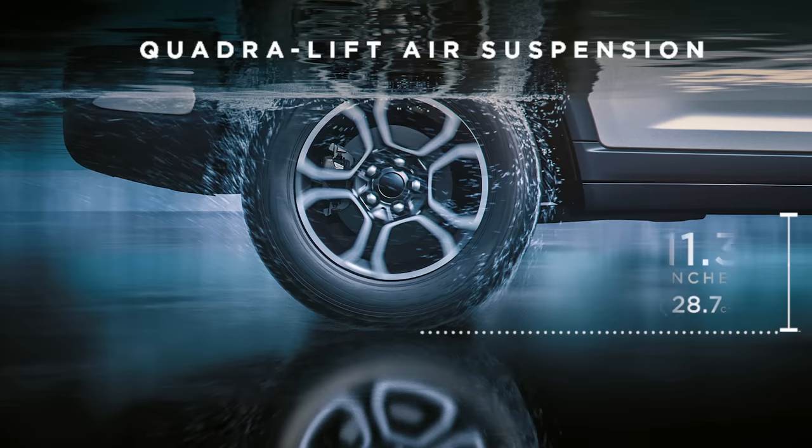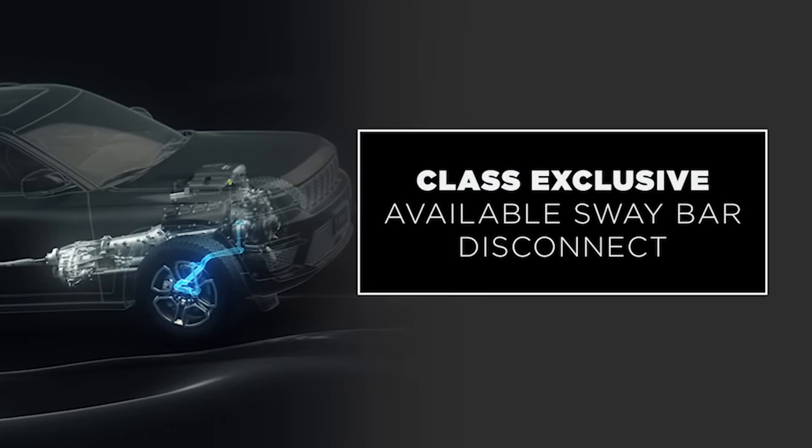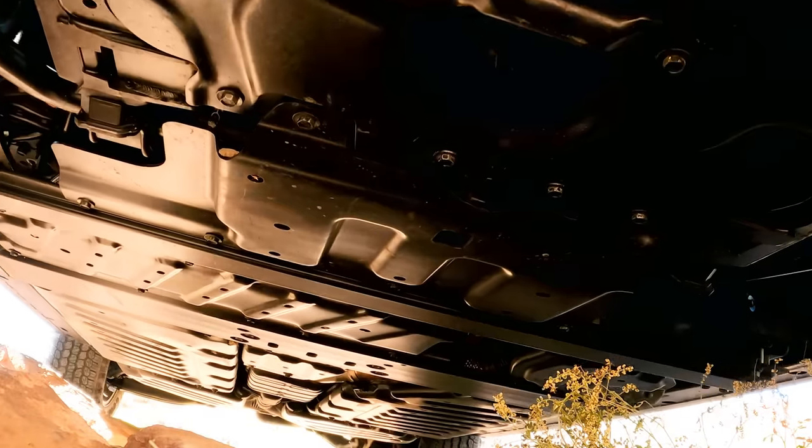This delivers class-leading 11.3 inches or 28.7 centimeters of ground clearance, and 24 inches or 61 centimeters of water fording — a full 4 inches or 10 centimeters more than the outgoing Grand Cherokee. This technology is coupled with a new class-exclusive available sway bar disconnect that provides improved articulation and traction over rocks and rough terrain.